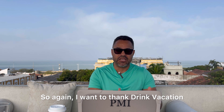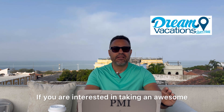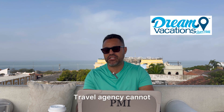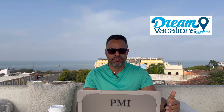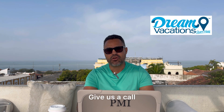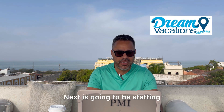I want to thank Dream Vacations for sponsoring this channel — I'm very excited about the partnership. If you're interested in a once-in-a-lifetime vacation, let us know. Being the large travel agency that they are, Dream Vacations can get you vacations that the average travel agency cannot, and more importantly give you better value for your dollar — whether it's a cruise, a European vacation, South America, Alaska — whatever it is, give us a call and we will take care of you.